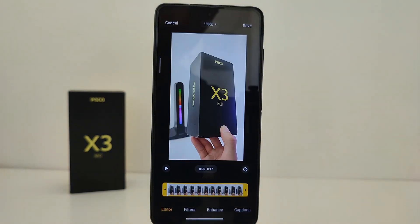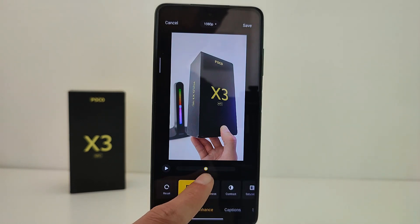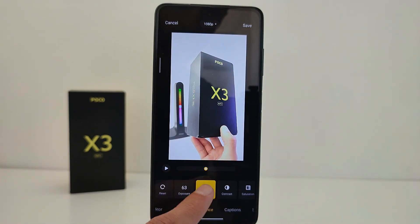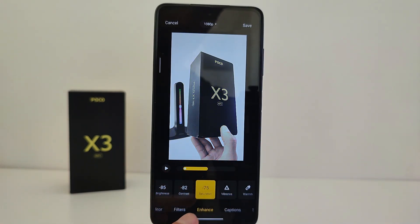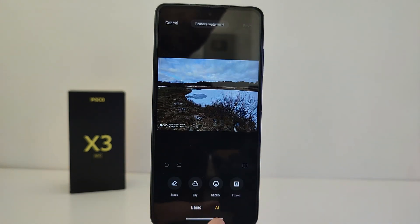The Gallery editor has a new interface with more tools added for video processing, and presets have been added for photo processing as well.